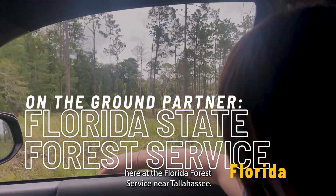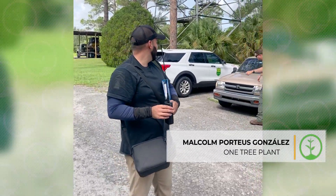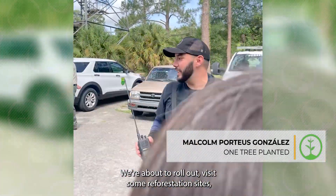We're actually here at the Florida Forest Service near Tallahassee. We're about to roll out and visit some reforestation sites.